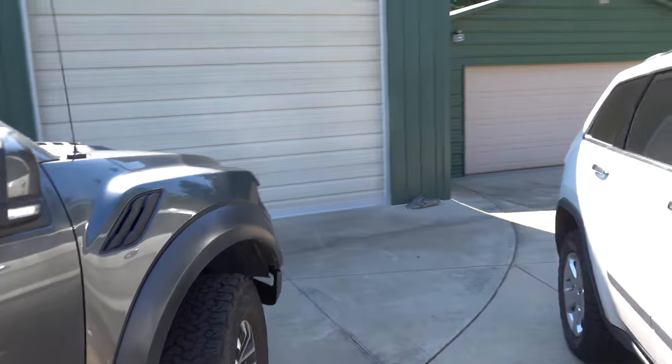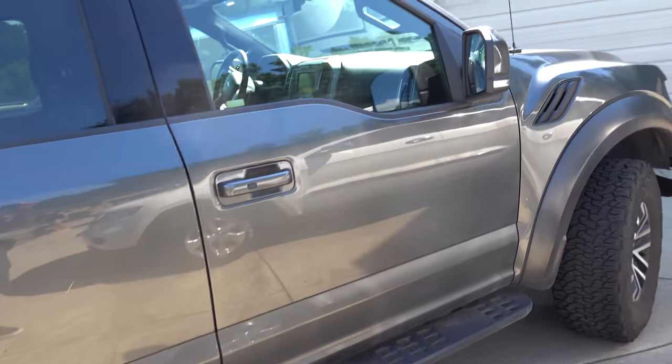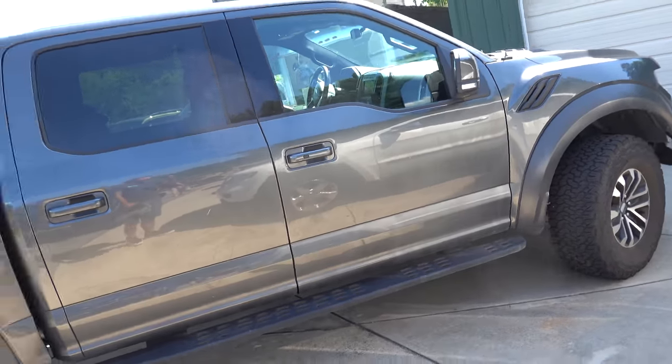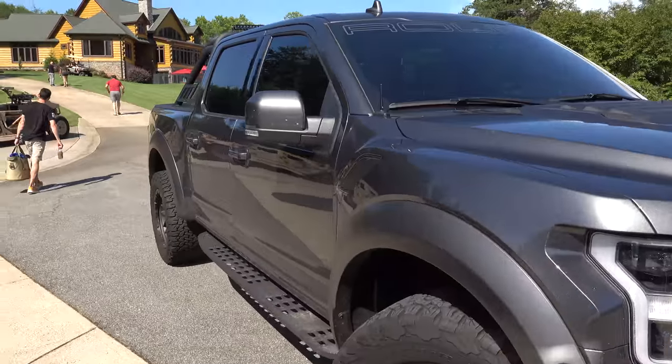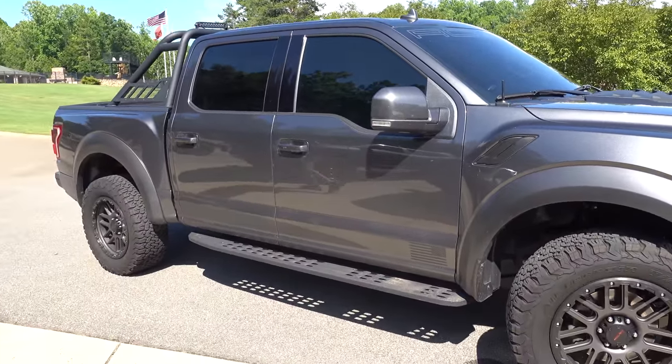I walk out, grab something out of my truck, turn around — Tim from Image 360, they wrap cars and make decals and signs and stuff — he comes out and says, 'Hey, I like that color and I like your truck.' Look what Tim has right here — his is the Roush version. It's really, really super cool.